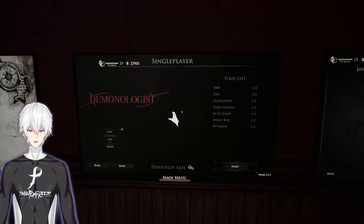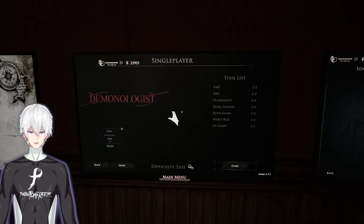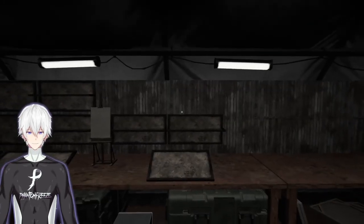What is going on guys, your boy Phantom here back with another Demonologist video. Today we are going to be checking out the Kurosawa house - I believe that's how it's pronounced, obviously Japanese inspiration. Excited to get into it.